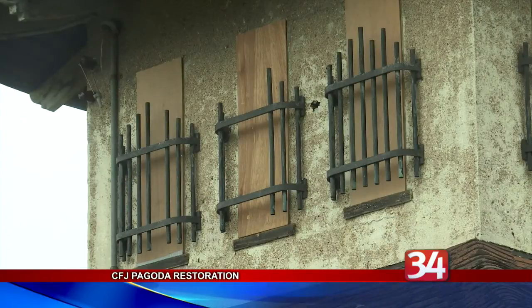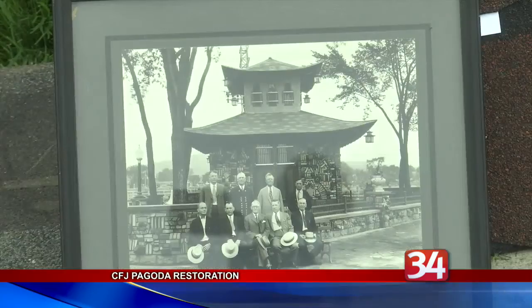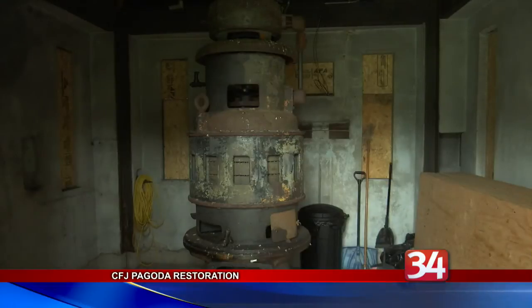He chose the style of the building because of his admiration of Japanese architecture. It's also known for the assortment of items that were built into the walls. The pump house stopped operating in the 1960s when EJ began slowing down factory operations.